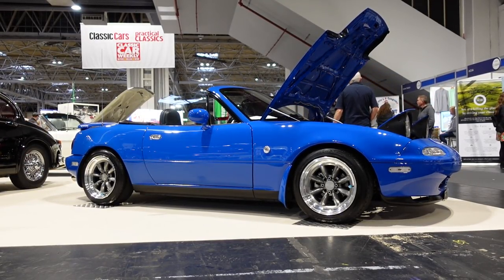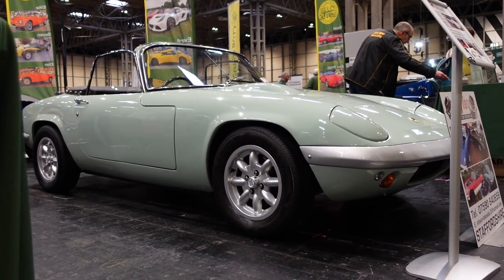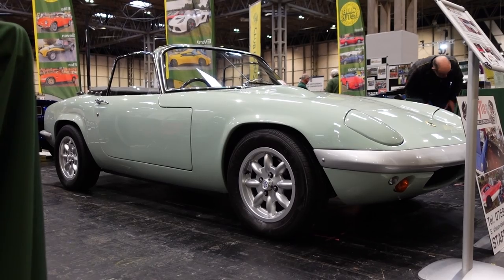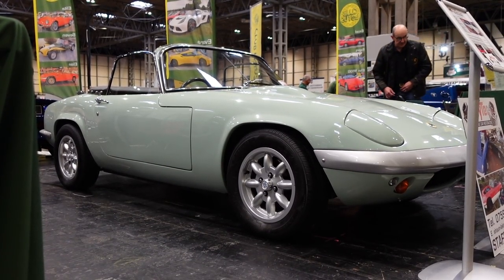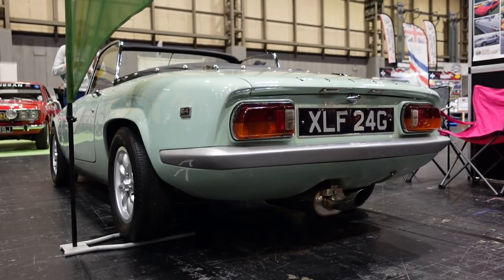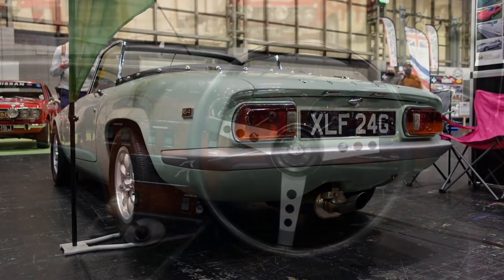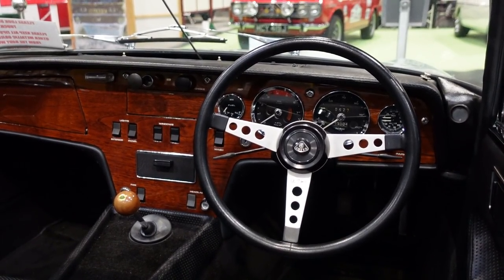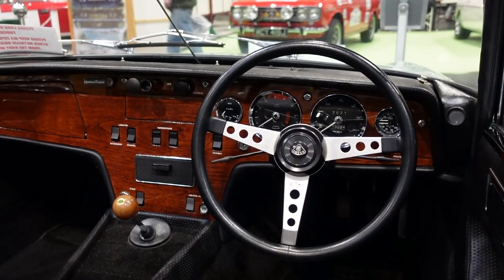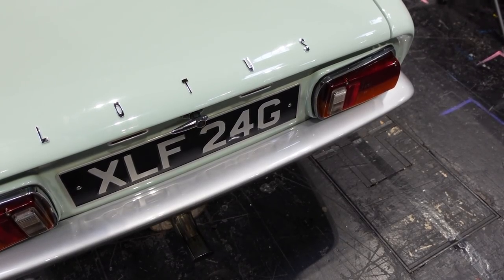The MX-5 was a bit of a stylistic rip-off from the Lotus Elan, and there's another Lotus Elan here — so it'd be rude not to mention it, and it's on mini lights. This is a Series 4 Elan, just been restored by its owner from what was previously a wreck in a field, but it's also been brushed with a few niceties. This has been built to 420 spec, meaning 120 brake horsepower and 110 pound-feet of torque. For a car of this weight and stature, that's perfect.